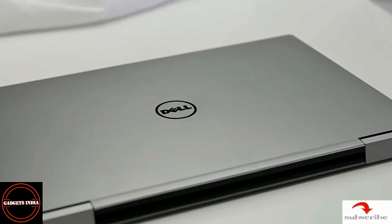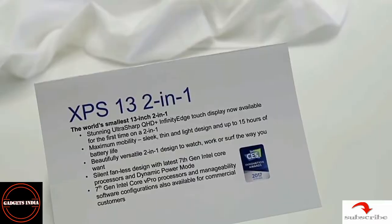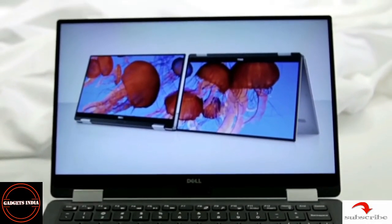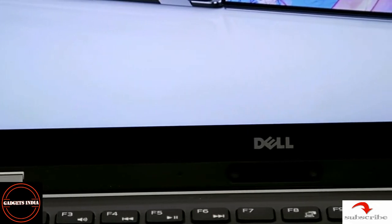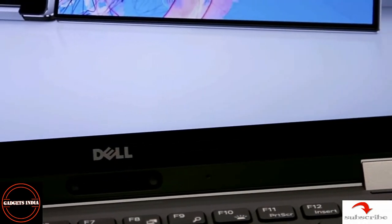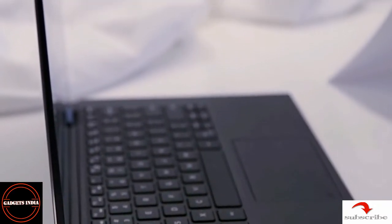Hi friends, I'm CK and welcome back to Gadgets India. This year at CES 2017, Dell showcased its new XPS 13 2-in-1 laptop, which is the successor of the XPS 13. This 13.3 inch convertible laptop comes with HD or QHD display.